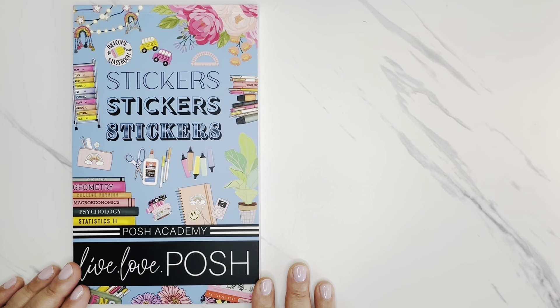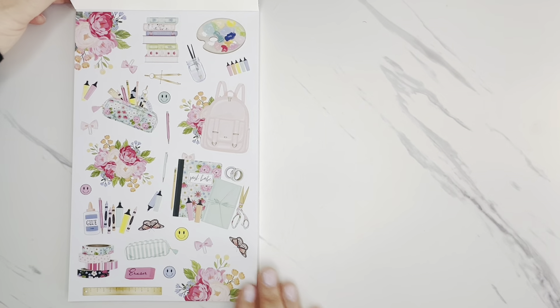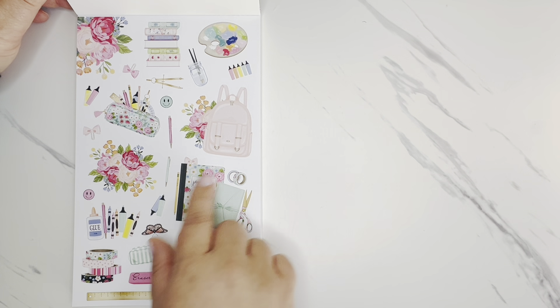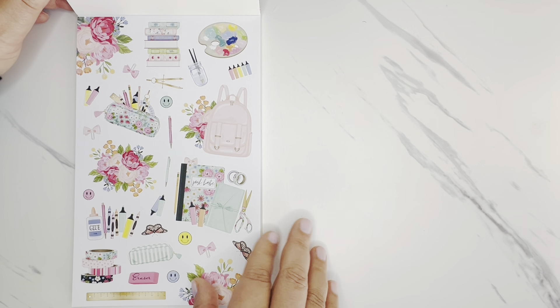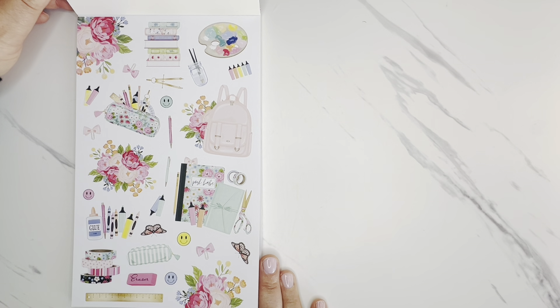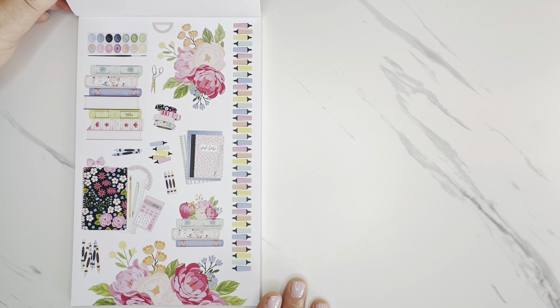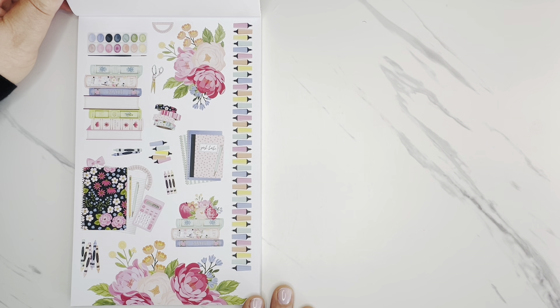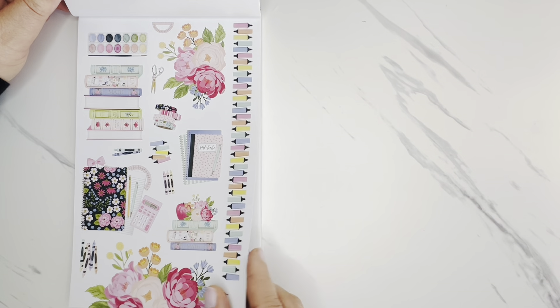I believe this is a 30-page sticker book, and it's going to be really fun for back to school. It has several different themes in here. I love this very first one right out the gate — it's just so pretty. I love the planner and washi elements, the backpack, the pen and pencil pouch, and fun florals. This sticker book is a mixture of paper and clear stickers. This first set is on paper and you get two sheets of these, plus more of that same coordinating design. These highlighters are so fun, and the florals are really pretty.